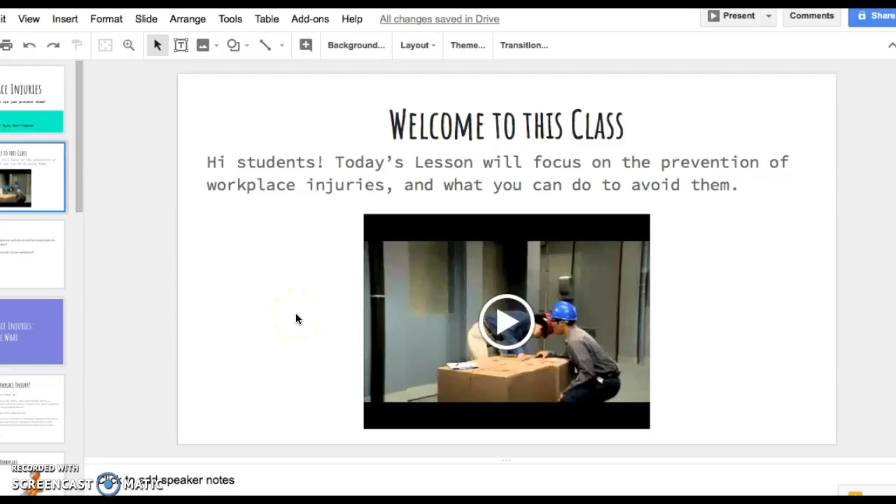Today's lesson is going to be focused on the prevention of workplace injuries and what you can do to avoid them. We're going to start off by watching this short little video and then we'll get into the content.